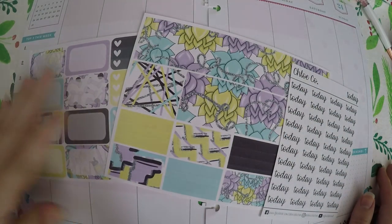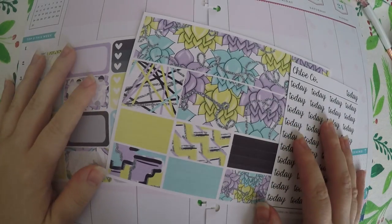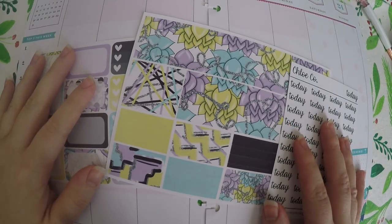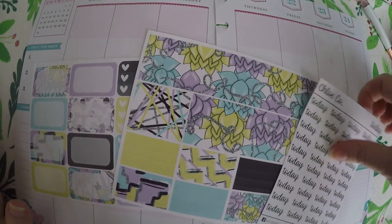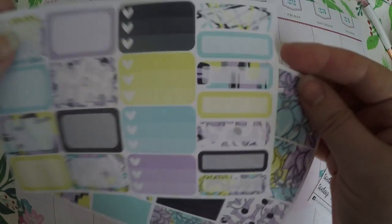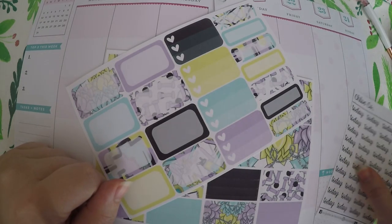Hi, everyone. Thank you so much for checking out Crafty Little Rosebud here on YouTube. Today, we are doing a plan with me for the week of March 18th through March 24th. I've got a couple different shops that I have purchased some sheets from, but I do not have a full kit, so we're improvising a little bit today.